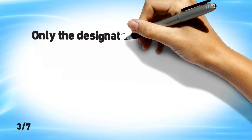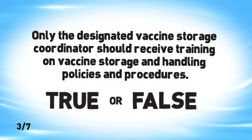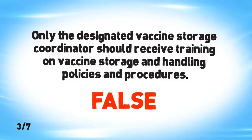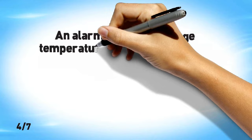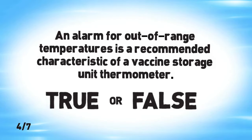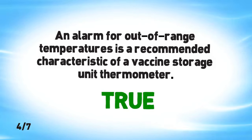Only the designated vaccine storage coordinator should receive training on vaccine storage and handling policies and procedures. False. All staff who handle or administer vaccines should receive training on vaccine storage and handling during orientation, whenever recommendations are updated, and when new vaccines are added. An alarm for out-of-range temperatures is a recommended characteristic of a vaccine storage unit thermometer. True. An alarm will alert staff when a storage unit reaches an out-of-range temperature that may compromise vaccine potency.